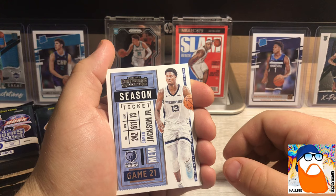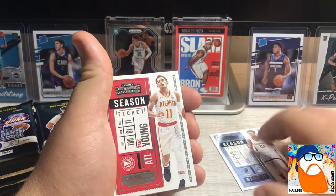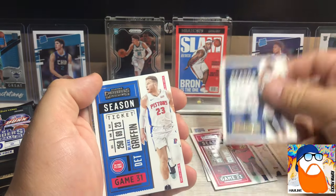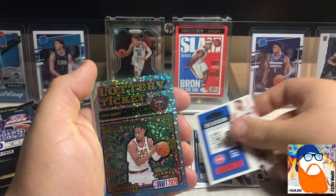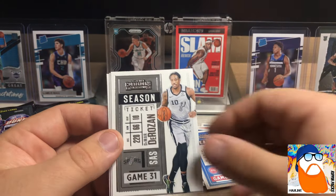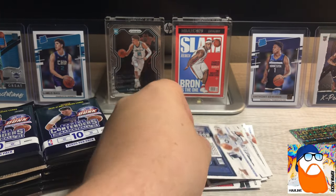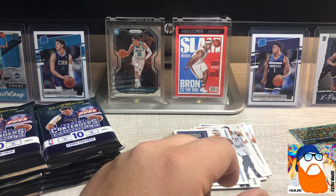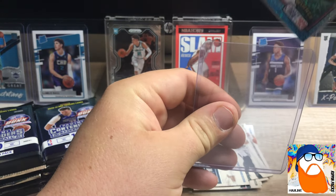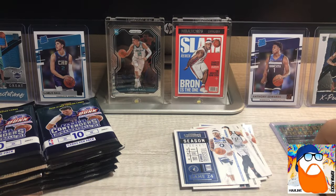We're starting off with Jaren Jackson - this is kind of what the base looks like. Then we got Trey Young, John Collins, Brandon Ingram, Blake Griffin, and then lottery tickets - Isaac Okoro! That's a guy I'm big on, not a bad way to start. Then DeMarco Rosen, DeAndre, LeBron - we love that - and D'Angelo Russell. Building my Lakers team with the base. These lottery tickets look so good, all the rookie inserts I've seen just look awesome.